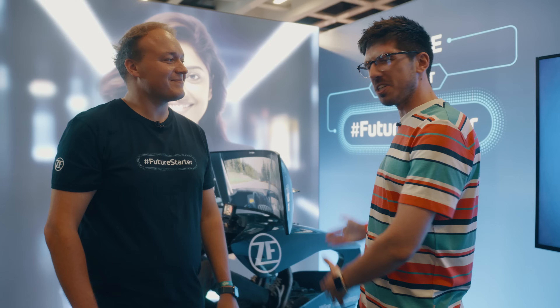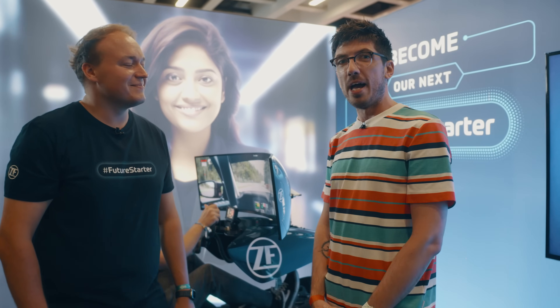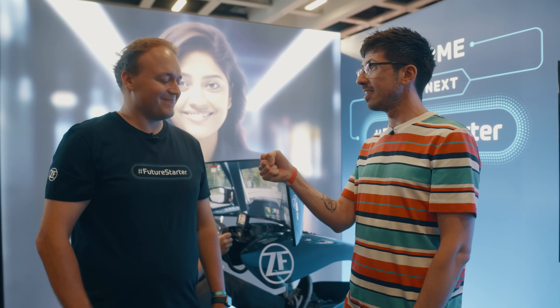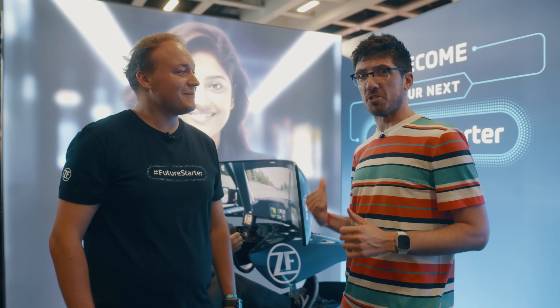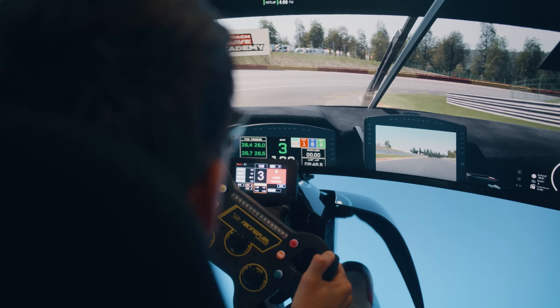Hello everyone! I'm here at ZF right next to this impressive SteerByWire technology demo, and next to me is Daniel. Nice to meet you, Daniel. Hi, nice to meet you, Alex. He's an expert when it comes to this topic and he can tell us everything about it. So Daniel, what is this?